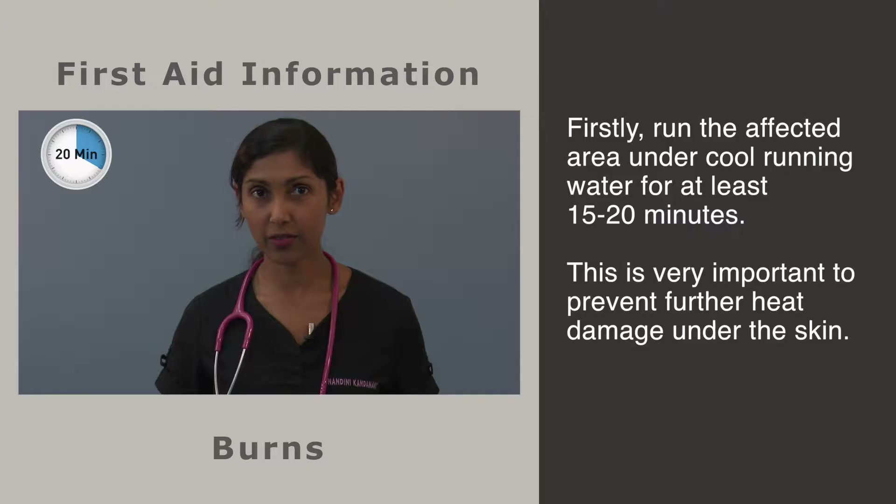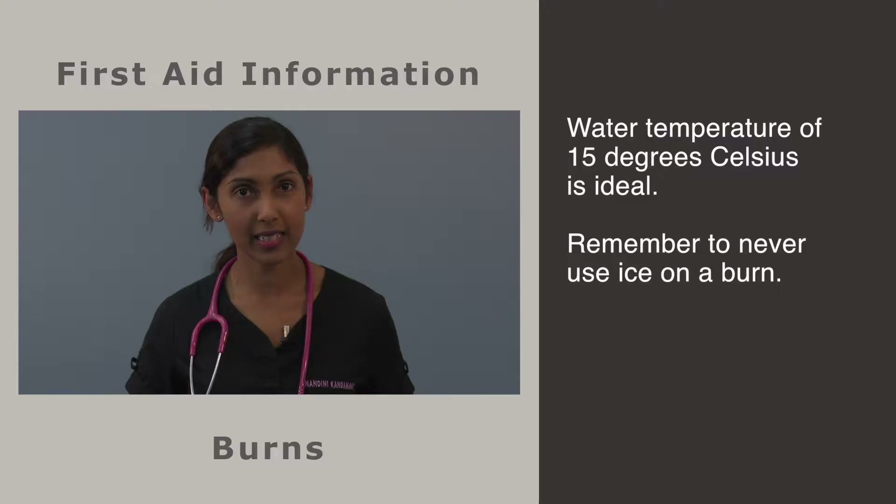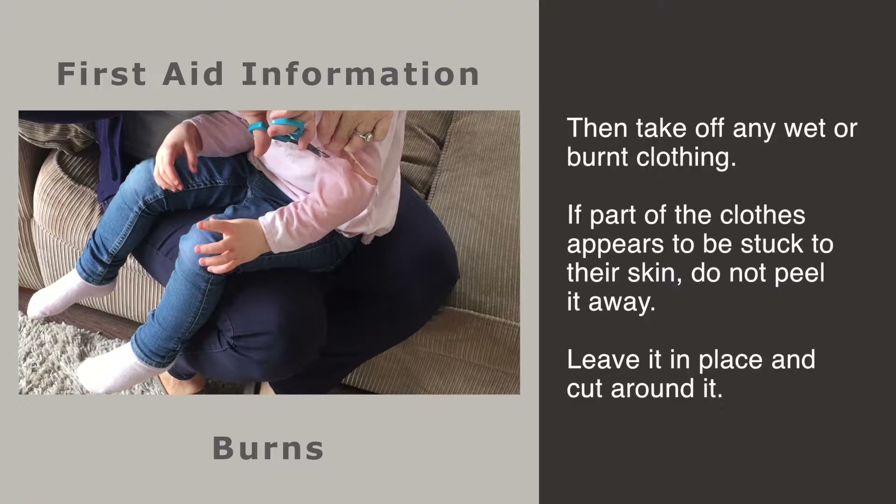The first step is to cool the affected area under cold running water for at least 15-20 minutes. You may use a tap or a shower. This may be distressing for small children but it is the most important measure to prevent further ongoing heat damage under the skin. The water temperature does not have to be freezing and remember to never use ice on a burn.